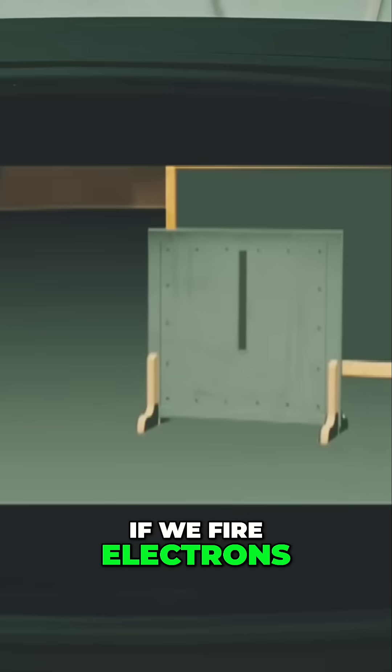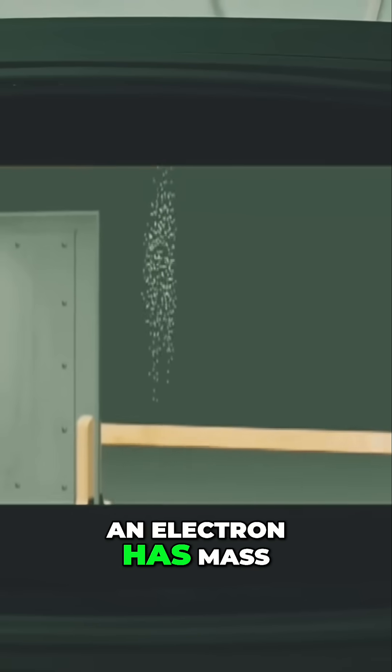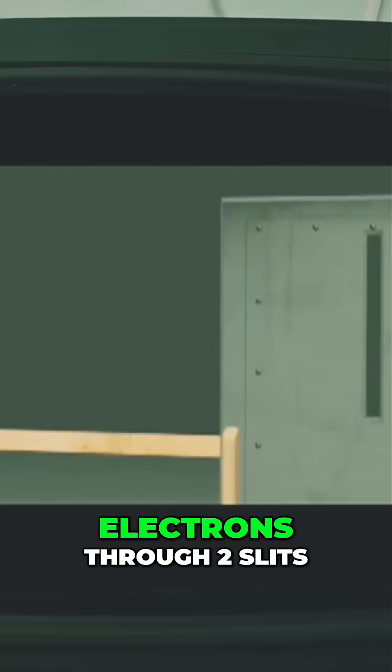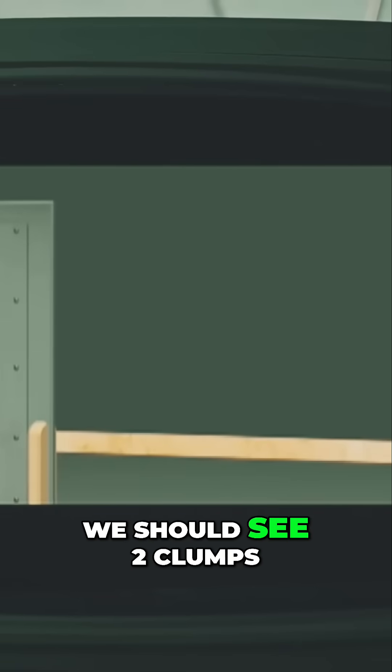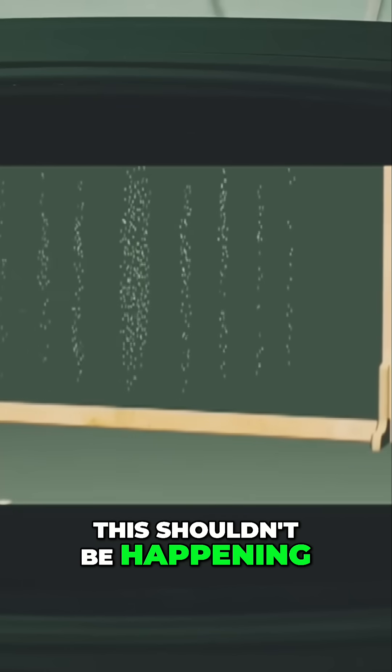If we fire electrons through the slit, we see the clumping pattern as expected. An electron has mass, so it's a tiny bit of matter. So we fire electrons through two slits — we should see two clumps, but we don't. We see the wave interference pattern. This shouldn't be happening. What's going on here?